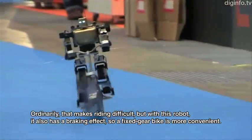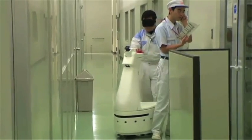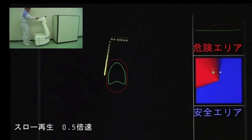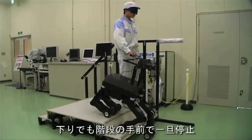Some robots can ride fixed-gear bikes. A backpack contains a custom board that can calculate how far to turn the handlebars when the frame tilts and adjusts accordingly. Other robots can aid the visually impaired — a lead robot with obstacle avoidance can detect and correct the path of the person following along, and the guide dog-style robot can even take the user up and down stairs.